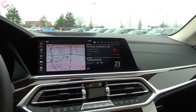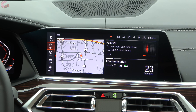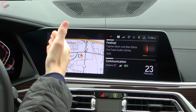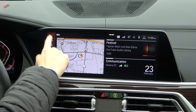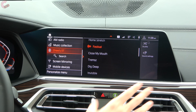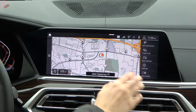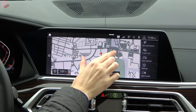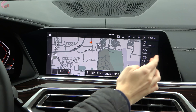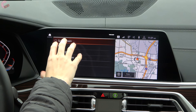The brand new iDrive 7.0 system debuts in the X7. The key new feature is that this is now a touch display, so you can simply touch the screen without being forced to use the control knob — though you still have the knob if you prefer. The home screen lets you click on tiles to expand them. The standard navigation system is very detailed with pinch-to-zoom. You can change settings on the side or use a split screen with navigation on one side and other functions on the other.